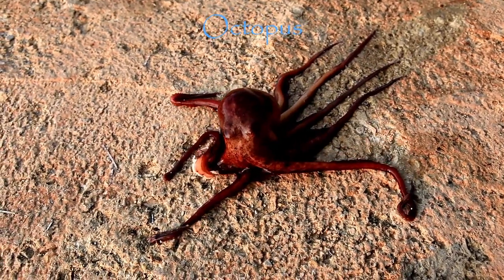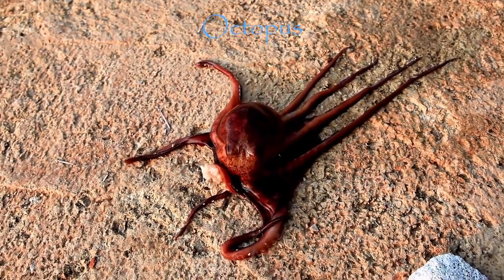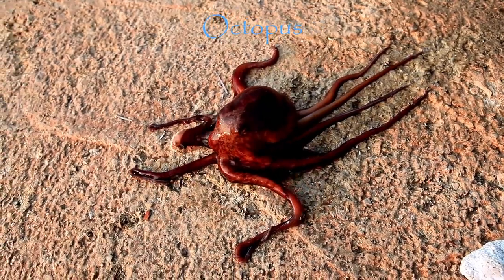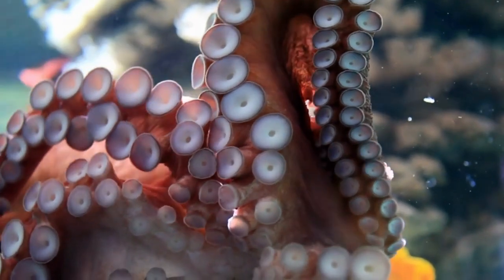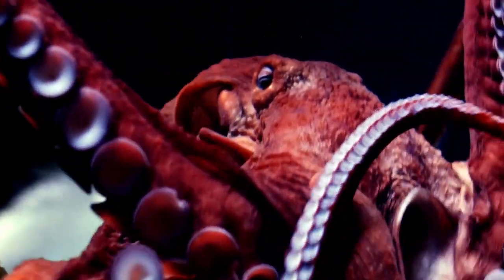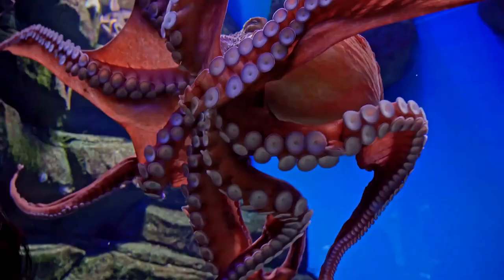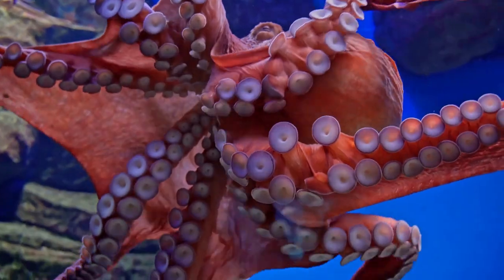Next are octopuses. Octopuses are not only one of the smartest creatures on the planet but they're also quite the master of regeneration. When their limbs are amputated, they stay active for about an hour, even trying to feed themselves with the lost limb. It takes much longer for an octopus to regrow its limb than for a lizard to regrow its tail. A fully functional tentacle can take up to 100 days to regrow, but the regenerated tentacle is often even better than the original.